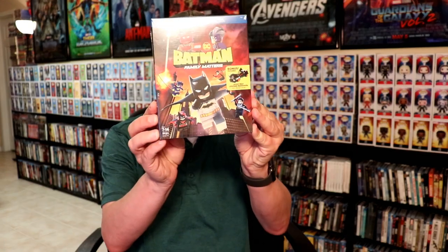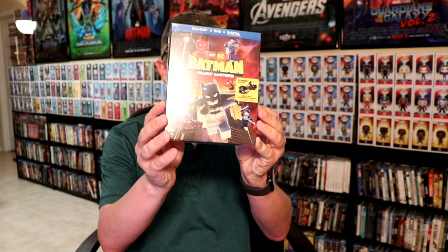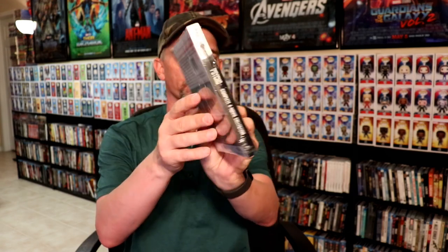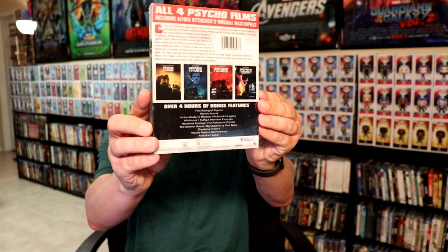Some of my regular releases that I got: I picked up Batman Family Matters on the Lego movie — I'm still liking getting those. I picked up the digibook of Sleepy Hollow, I got that from Amazon. It's a very thin book but very nice to have another digibook added to the collection. And then there was a sale where I picked up Psycho on the complete four-movie collection, which does contain all four movies on Blu-ray.